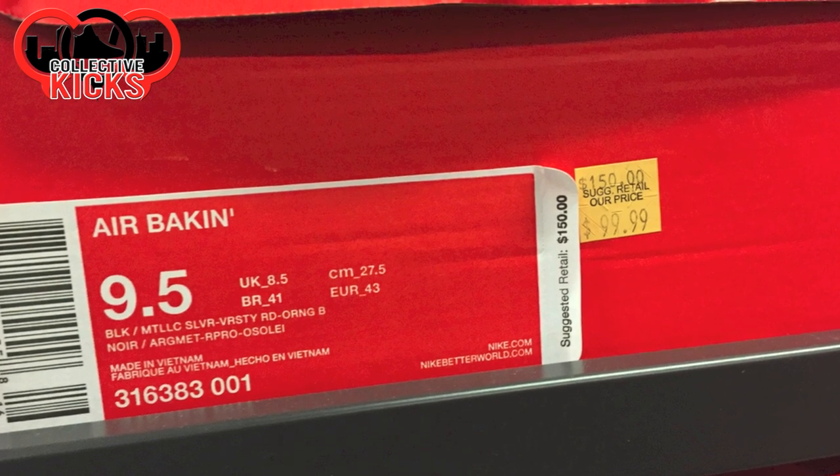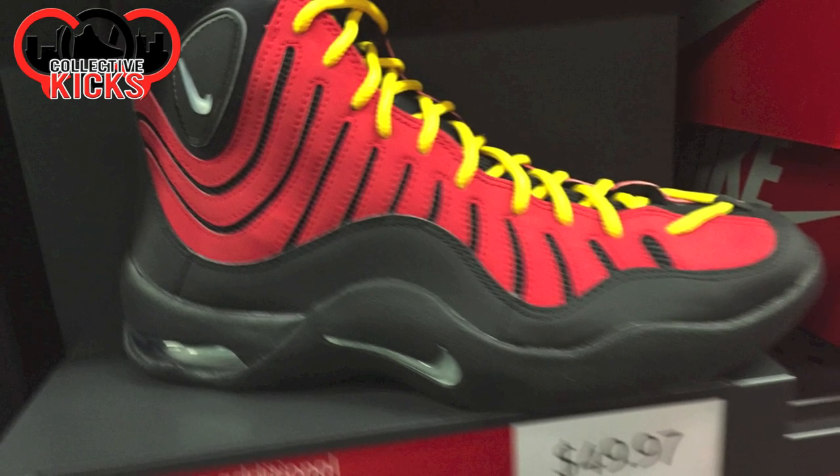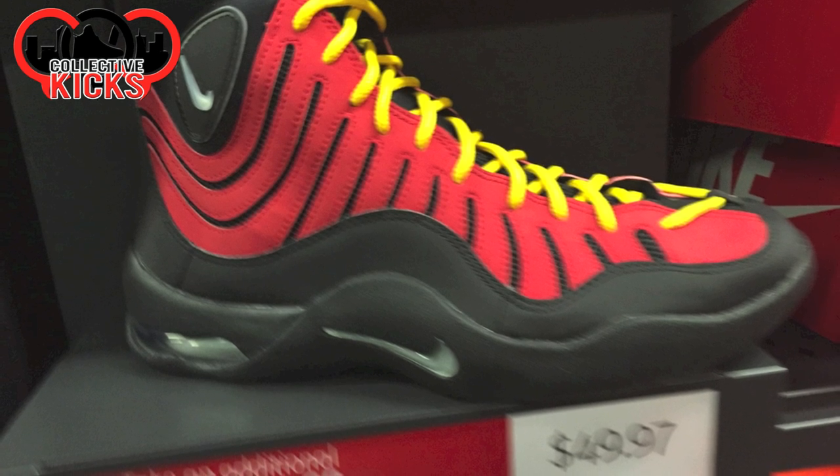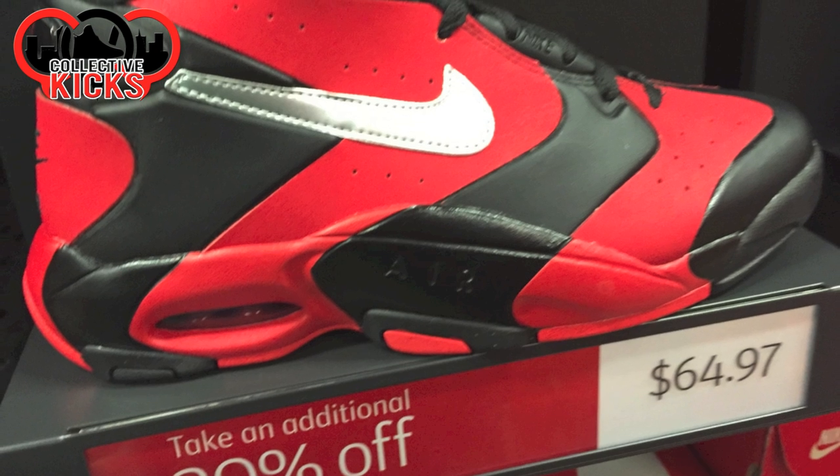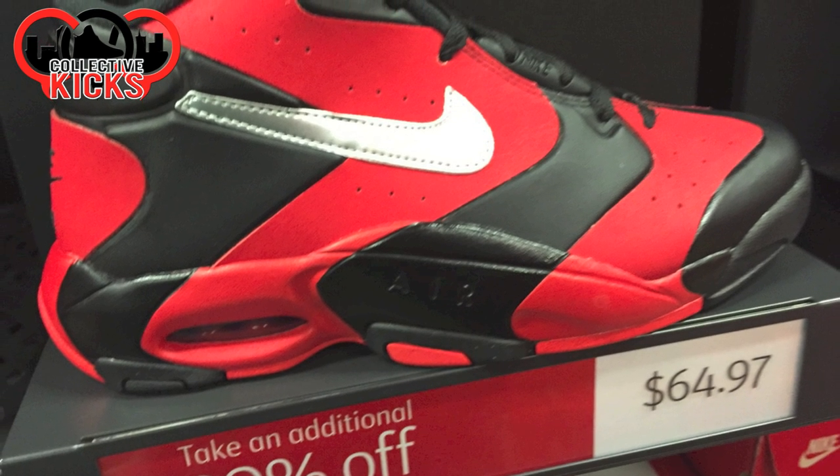Air Bacons though — this is probably the craziest deal they had there. I was tempted to pull the trigger but didn't do it. $50.00 plus an additional 20% off, so whatever that equals — super cheap. Air Ups, $65.00 with 20% off.